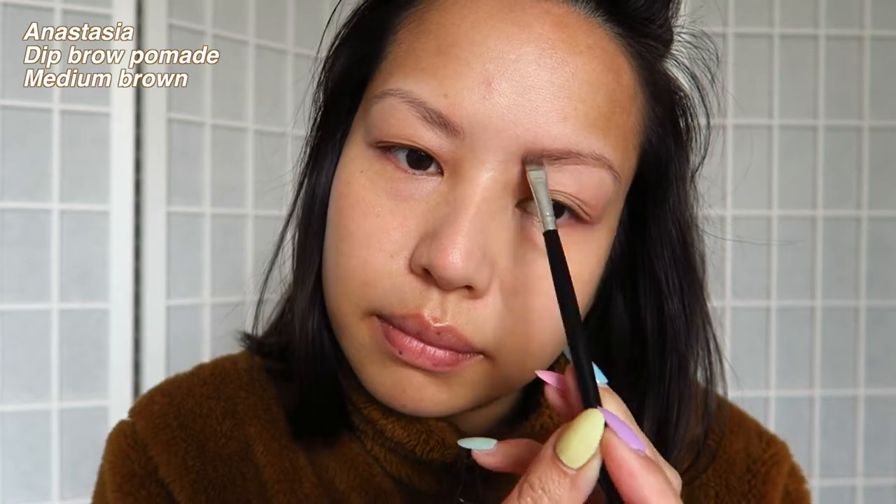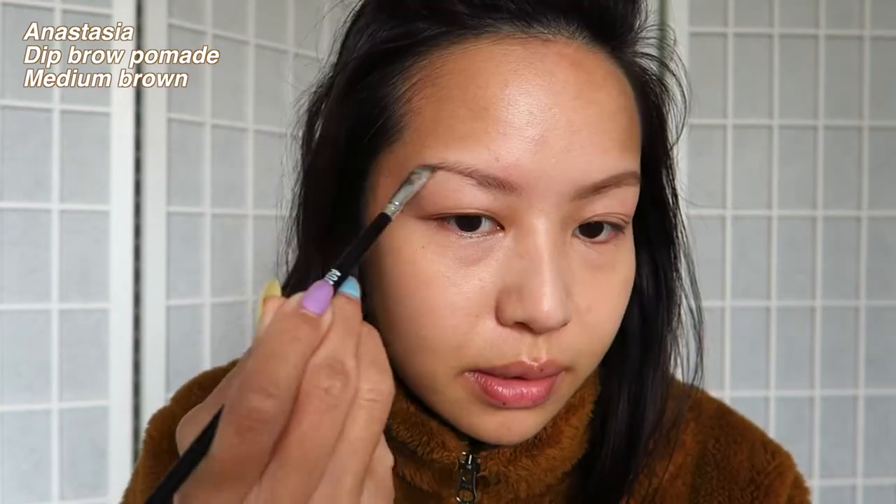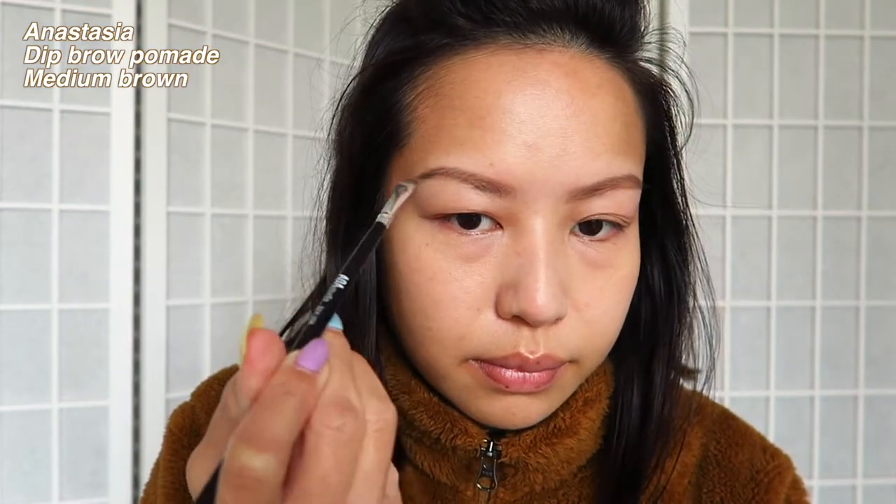Next we're going to move into brows. My brow routine has not changed — I still use the Anastasia Dip Brow, and then I'll go back into it with a pencil just to give it more definition. The one I'm currently using is from Tonimoli.